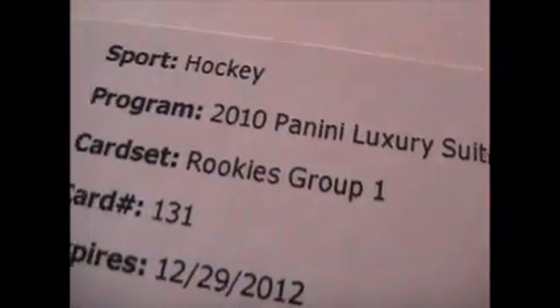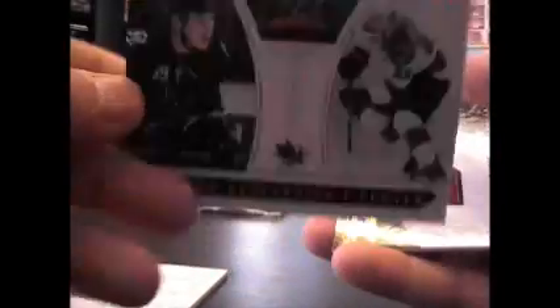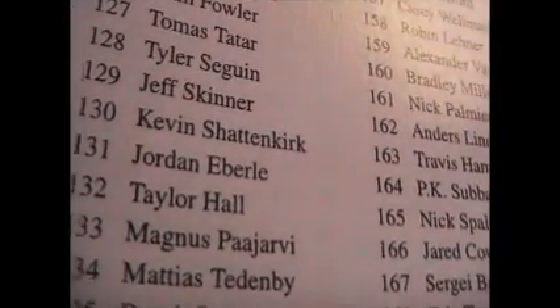Rookie group one card $131, and we have Jake Muzzin, $8.99. Andrew DeJarzen, I don't know, $8.99. Paul Statsny jersey, and that is $5.99. Let's see who the rookie group one is — $131 — Jordan Eberle. Okay, there it is. I guess that's just a standard autograph; they make patch versions too, I don't see anything about a patch on that one though. That's a good one though.